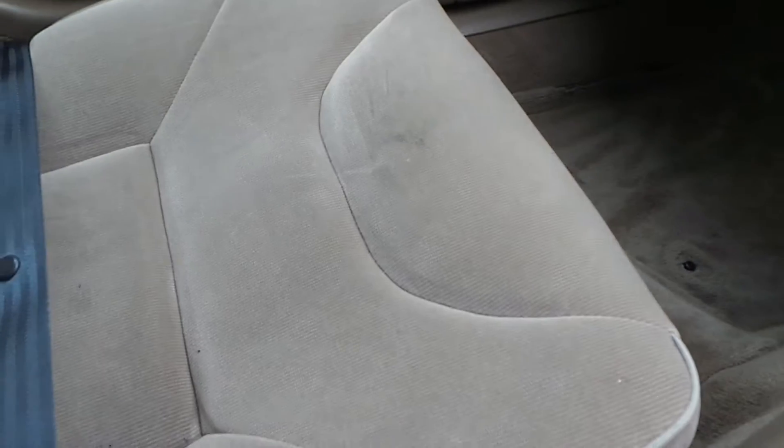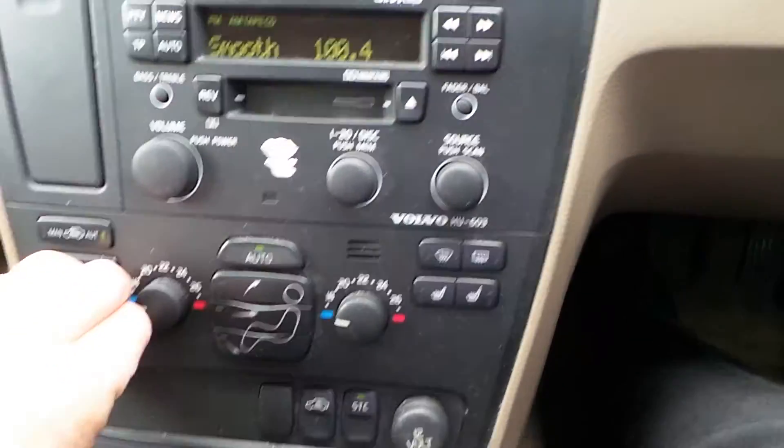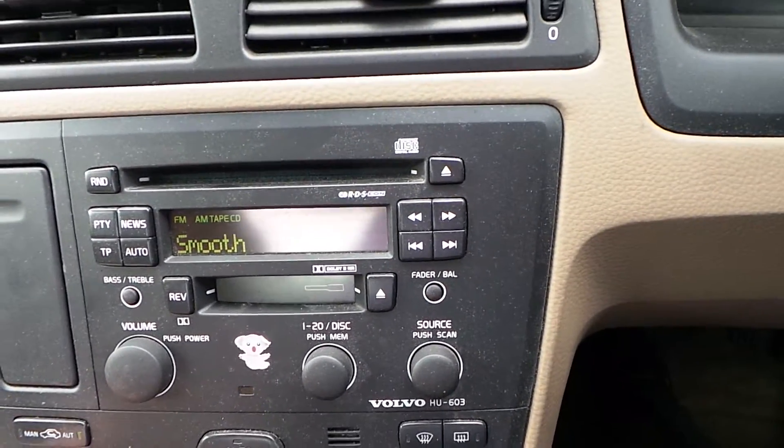It is a manual gearbox. All the carpets are in good condition — no damp in this one, nice and dry. Seats are all good, no tears or rips on them. The headliner is all good. Radio is in good working order, and the heater and aircon are working fine.